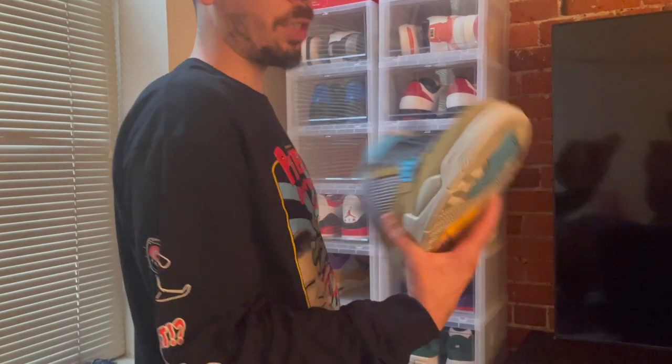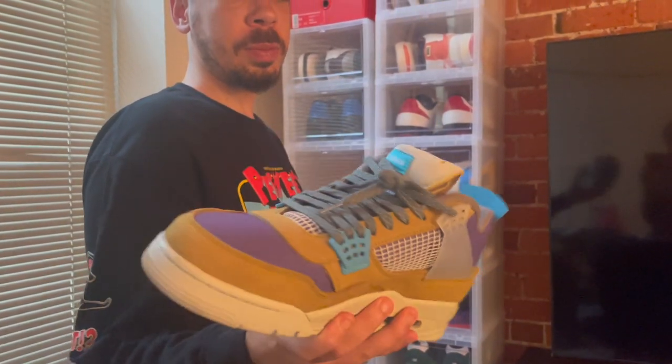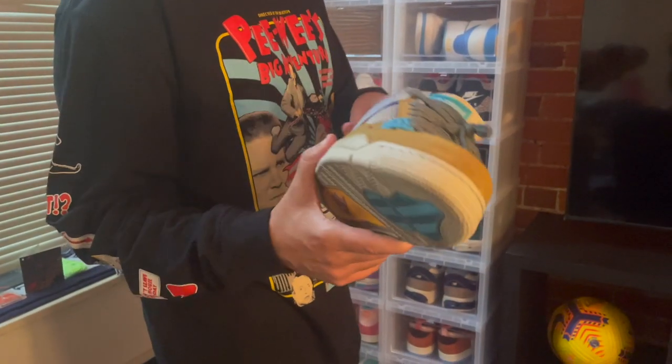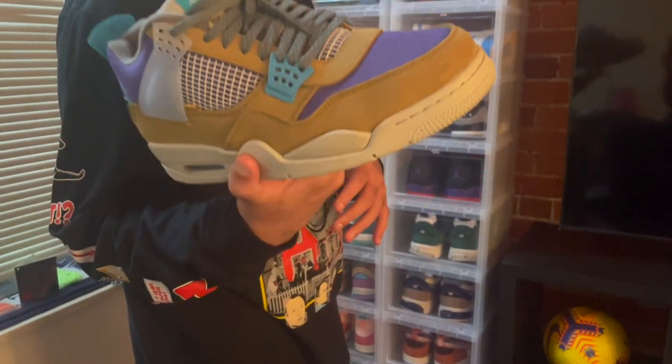Now the Union Jordan 4 Desert Moss — there are like four or five different colorways with this collaboration, and this is my favorite. The baby blue and purple is my favorite color combination. I just love this shoe, and it's another one you'll be seeing me wear at NBA games this year.